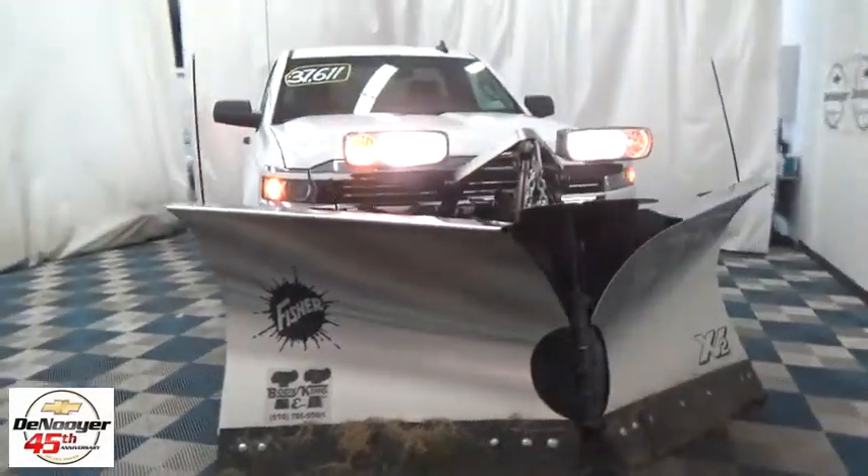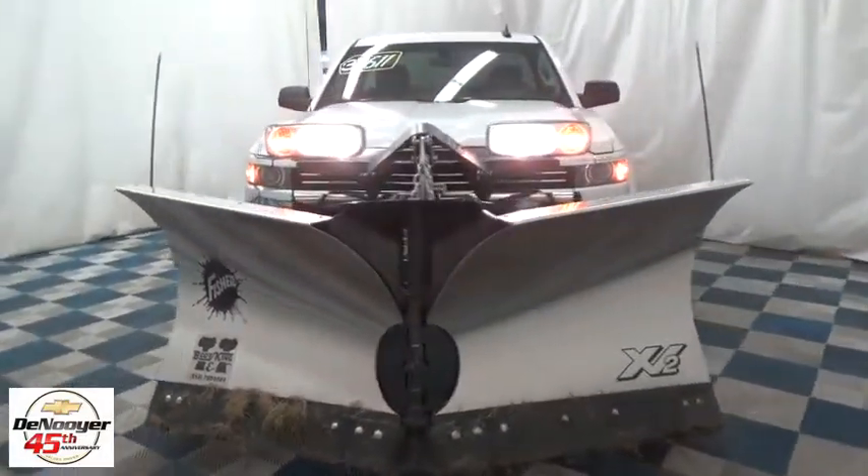The 2017 Chevrolet Silverado 2500 HD. This pickup truck pulls unlike any other. This vehicle has less than 100 miles.